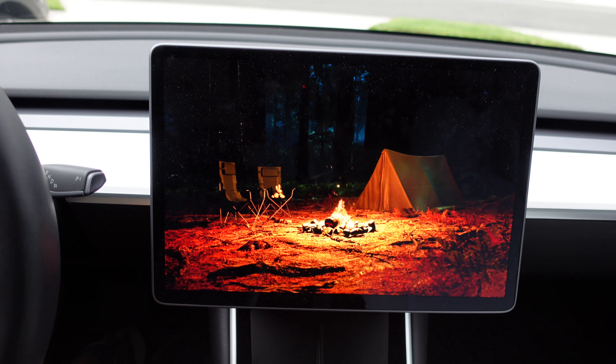The last Easter egg is the light-up charging port. While you're charging, if you repetitively press the charger button on the charger, you'll get a rainbow effect on the charging port. On the Model S and Model X it looks the same, while on the Model 3 the 'T' is what illuminates — it looks a little different but is still a cool little detail.